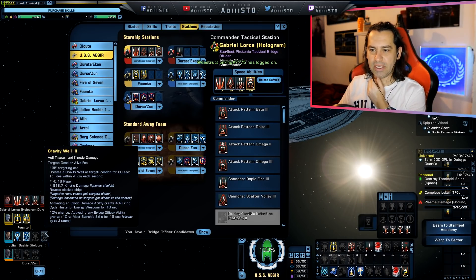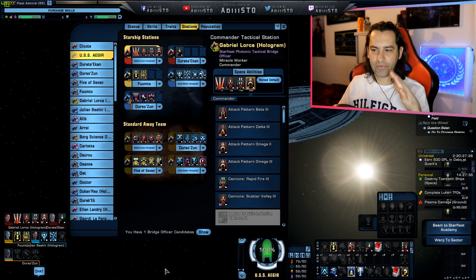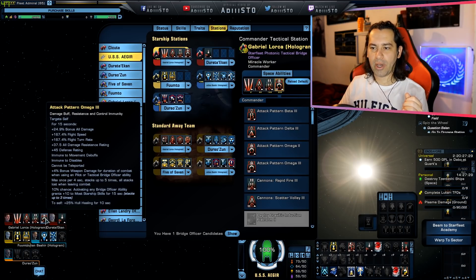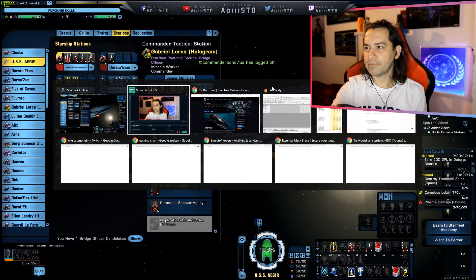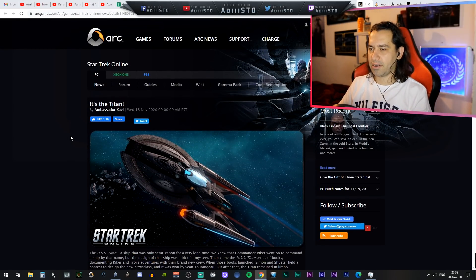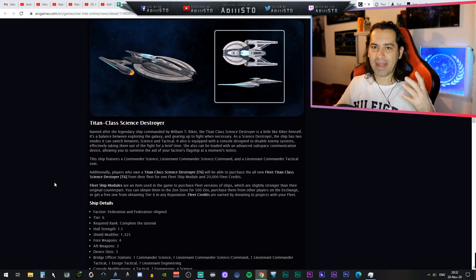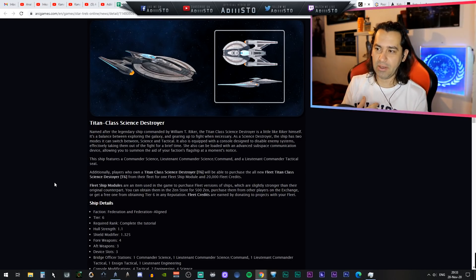Whenever you're in tactical mode, it's going to be reversed — you're going to be able to use Attack Pattern Omega, but you're not going to be able to use Gravity Well. That is definitely noticeable on screen — the tactical station only has three abilities instead of four. If I switch, it's going to add one ability and remove Gravity Well. Switching to science mode — the bridge officers reorientate themselves. I don't have Gravity Well anymore, but I do have Attack Pattern Omega. It does state in the blog post of Ambassador Kale that this mechanic is nowhere mentioned — that's basically a letdown.